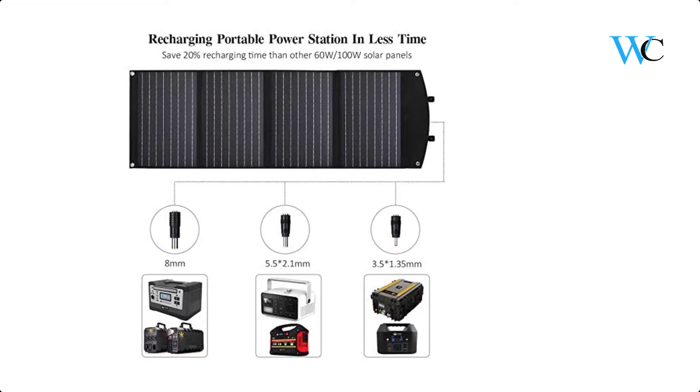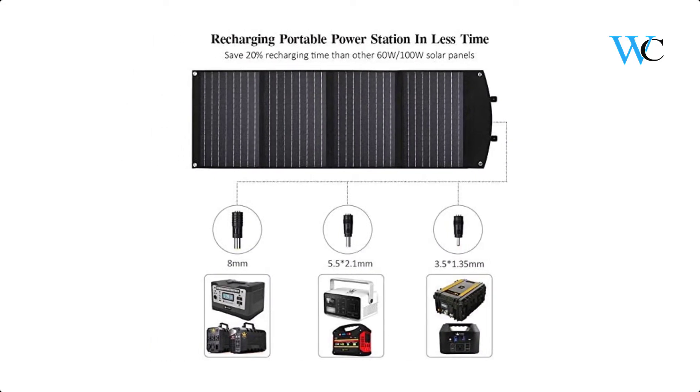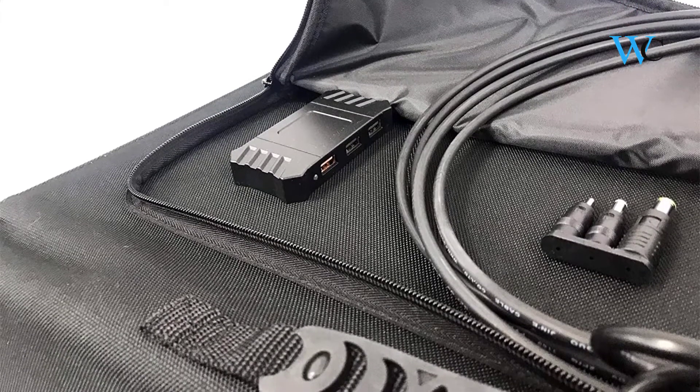The solar panel can automatically adjust the current and voltage to achieve maximum power. The King 120W solar panel is compact in size and designed for portability.